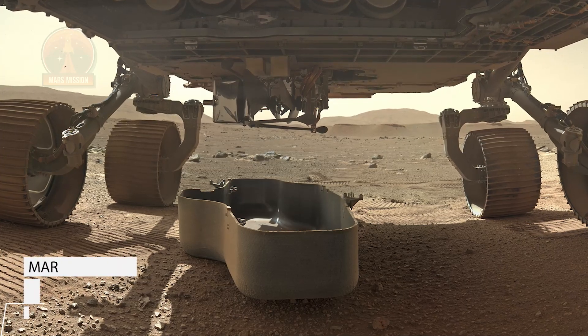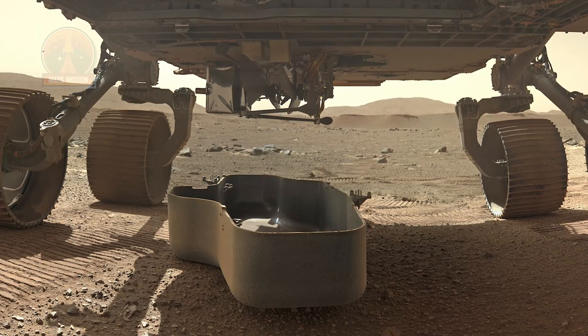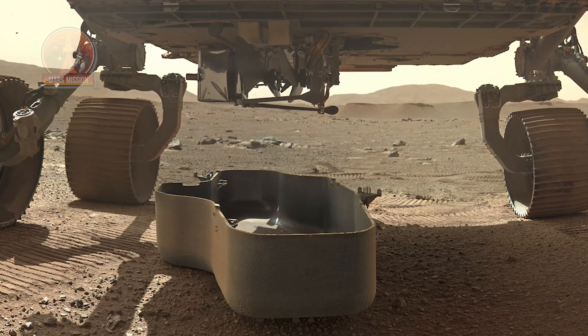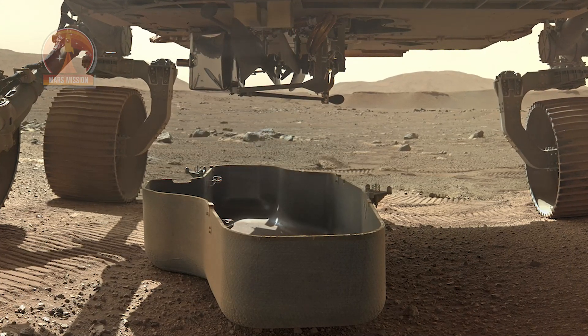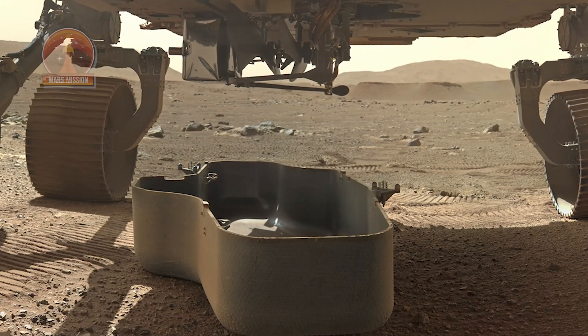First look at NASA's Mars Ingenuity helicopter attached to the belly of the Perseverance rover, unveiled after ejecting the debris shield protective cover dropped flat onto the Martian surface directly underneath her on Sol 30, March 21, 2021. This Sol 30 belly mosaic view shows the debris on the surface and between the six wheels, stitched from eight Sherlock Watson color raw images.